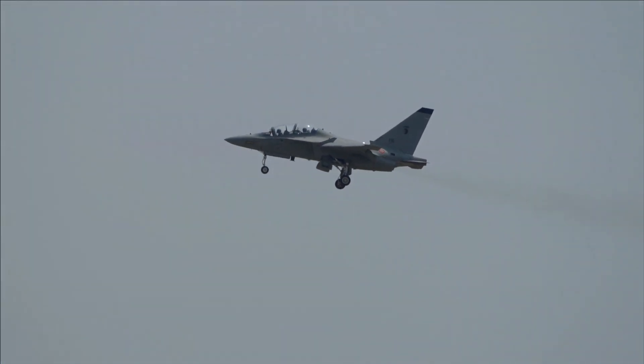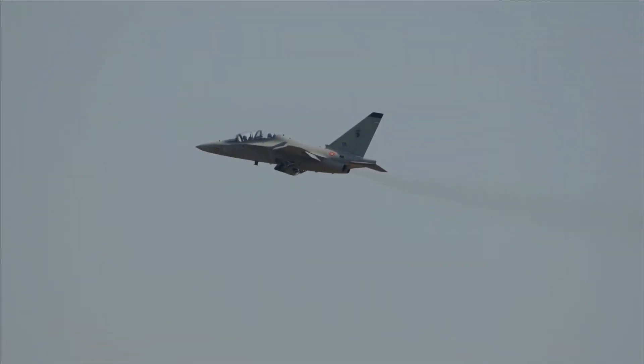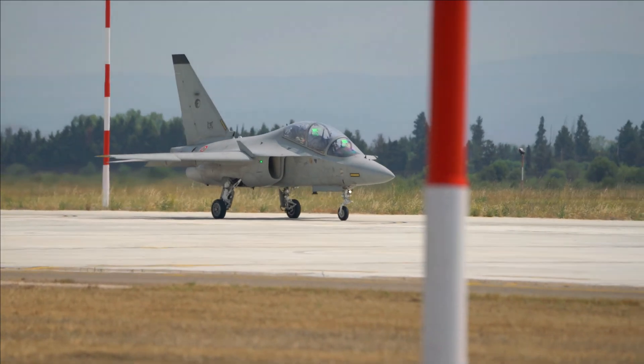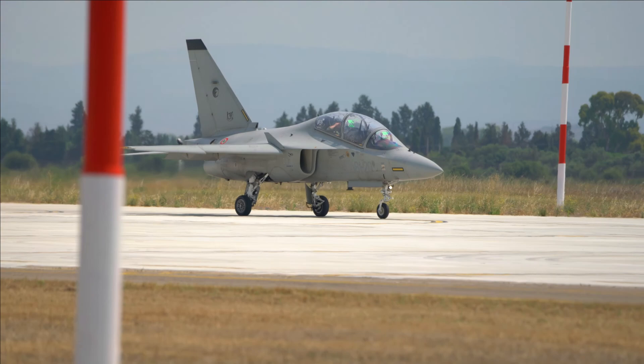Today, we're diving deep into the Leonardo M346 Master — its design, performance, combat capabilities, and why air forces around the world are choosing this jet to train their elite pilots.